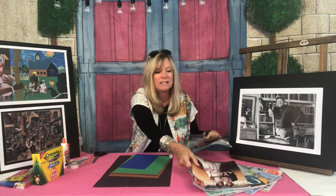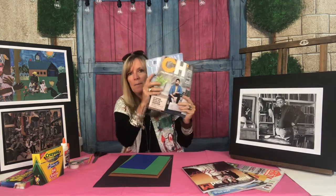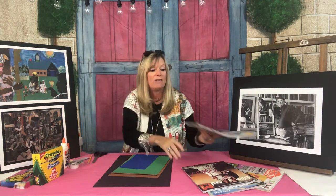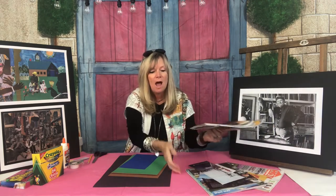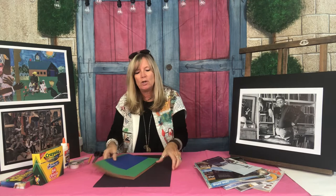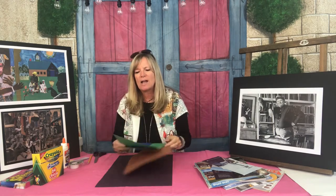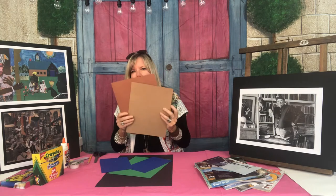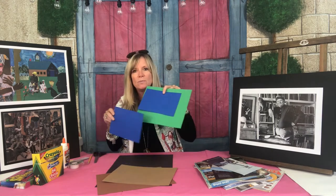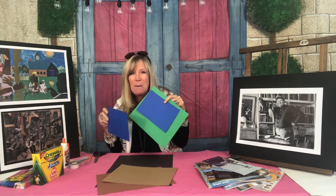Before we go any further, let's make sure we have all our supplies. To be an artist like Romare Bearden, you'll need some magazines because we're going to be cutting out imagery. You can also grab some of your own photographs if mom and dad say it's okay to cut them up. You'll need a piece of paper to glue your collage images to — white paper, black paper, or colored paper. I have a large black piece, some brown paper for an urban feel, and green and blue paper for a more country feel.